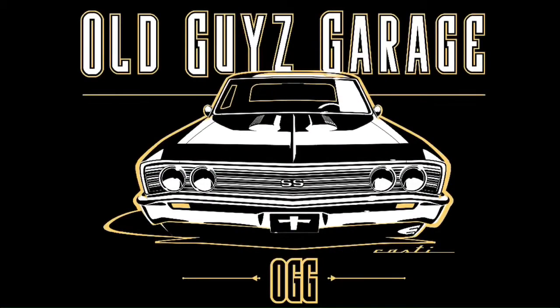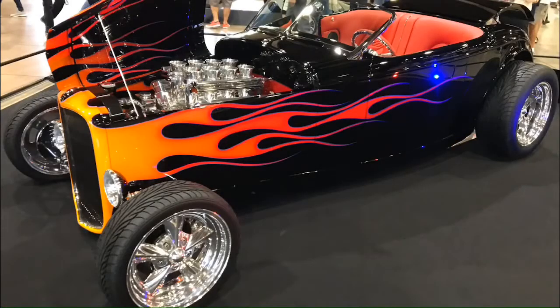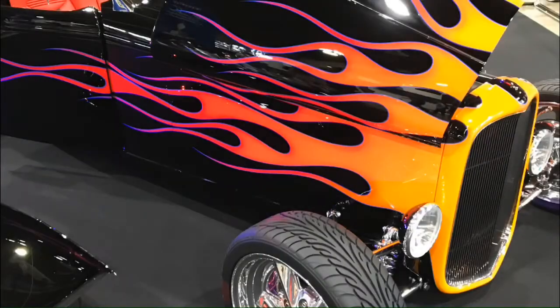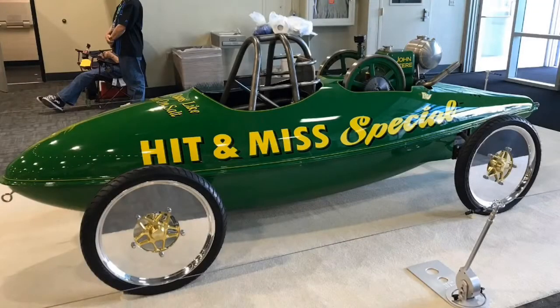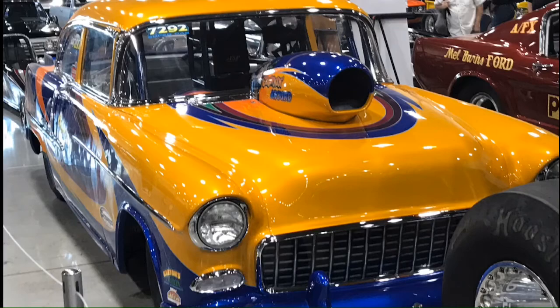First up is this 1932 Roadster - beautiful car and the colors are just amazing. We actually put that car in there twice. This car won the 1932 America's Most Beautiful Roadster award at the show.